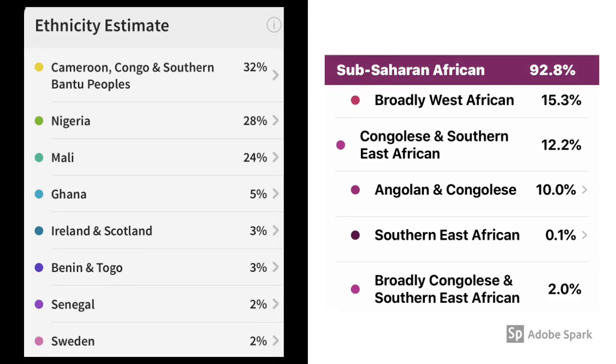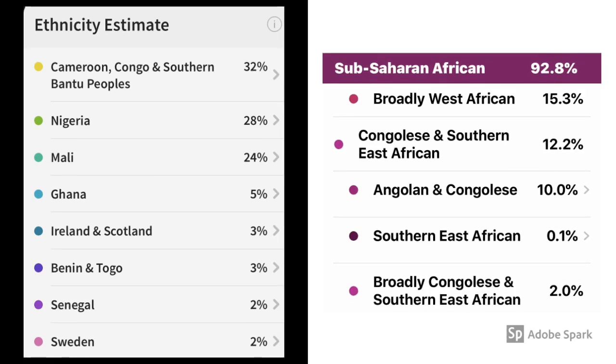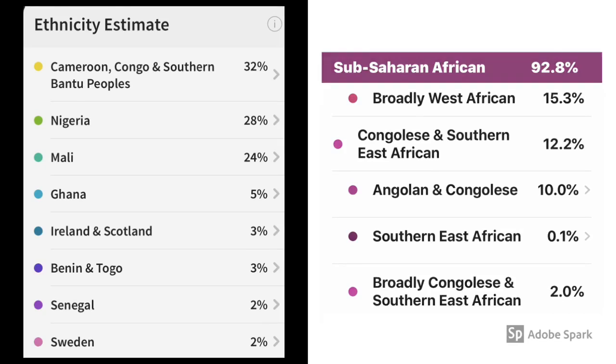On the Ancestry report, they have Benin and Togo reported at 3%, but so far on our 23andMe report we have not run into those countries. If you look on a map, Benin and Togo are countries located or sandwiched between Nigeria and Ghana — they are West African countries, so perhaps that's why it was brought up that way on the report.